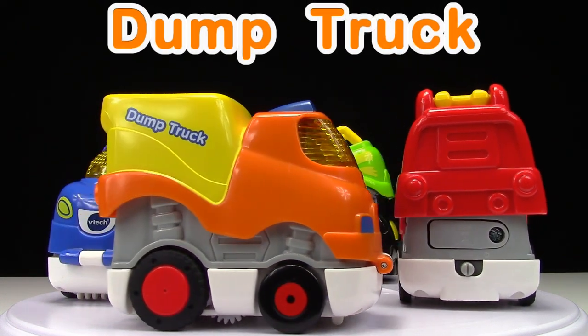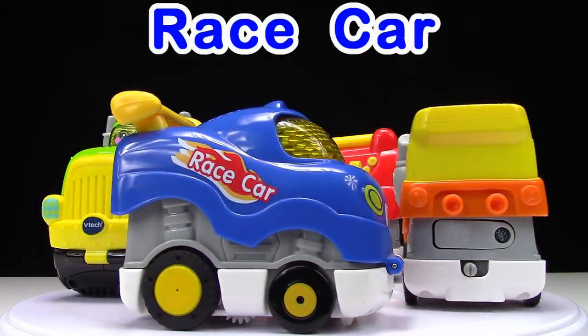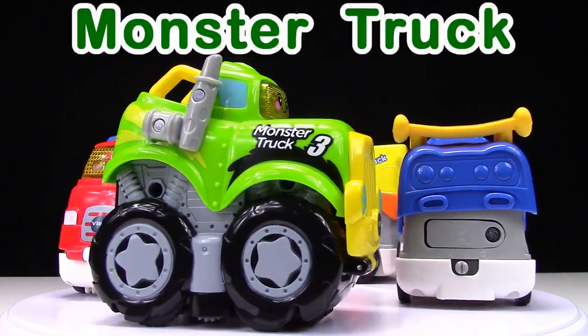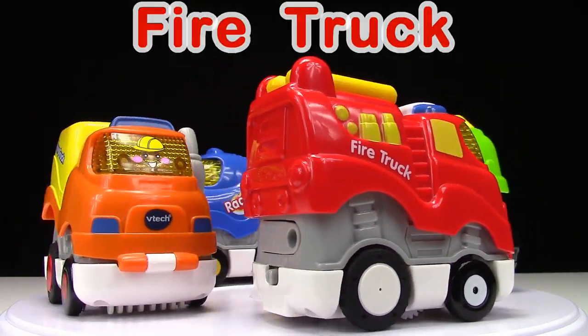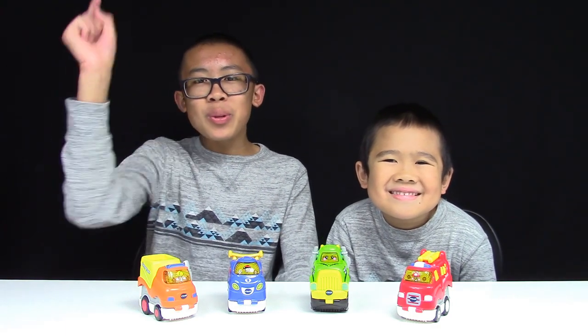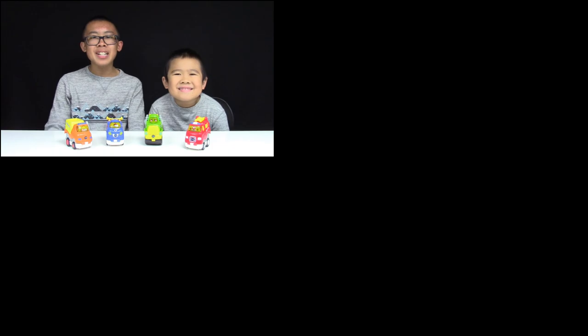Dump truck. Race car. Monster truck. Fire truck. And there you have it — our collection of VTEC press and race racers. Thanks for learning with us today. You did an awesome job. Remember, keep playing, keep learning. This is NJ and NB from Kids Playing Learning signing off.